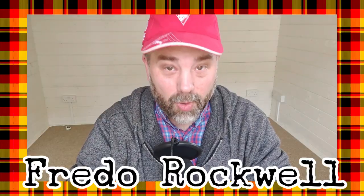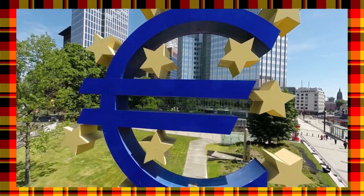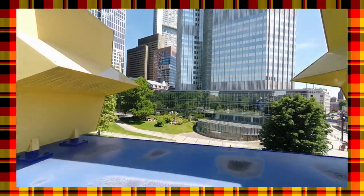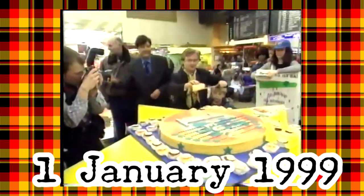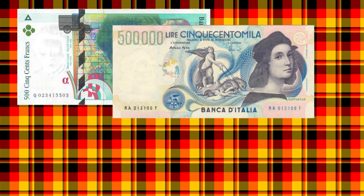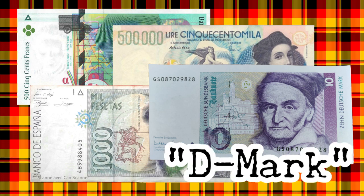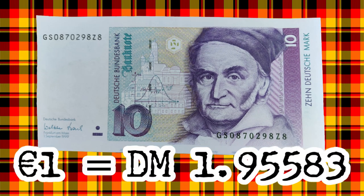Hi everyone, Fredo Rockwell here. Just to get you up to speed, here's a quick recap of how the Euro was introduced into Germany and across most other European Union states in the late 1990s. On January 1st, 1999, the Euro became the official currency of 11 European Union members. From that day, the Franc, the Lira, the Peseta, and the Deutschmark — or D-Mark as it is more commonly called — still existed, but with a permanent exchange rate. For the D-Mark, this was 1.95 to the Euro. Remember this — it will be important later.